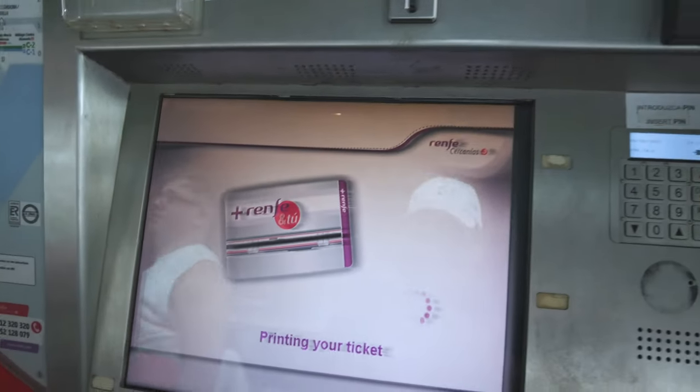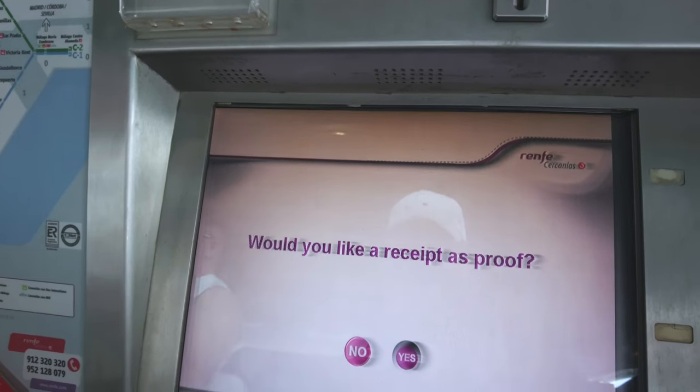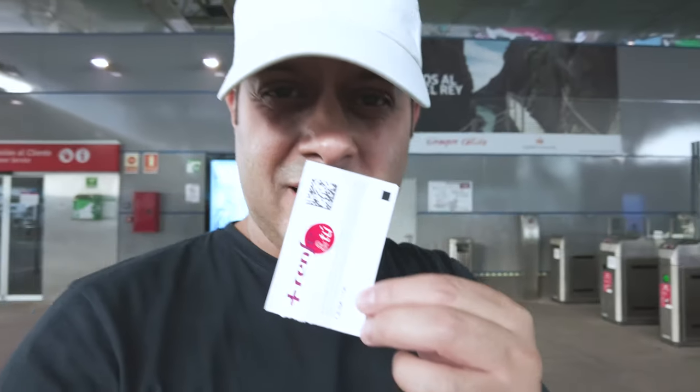There we go, and I'll take a receipt as well — why not. I've got my ticket here, this is the receipt and the actual ticket is in my pocket. Let's go through the barriers.